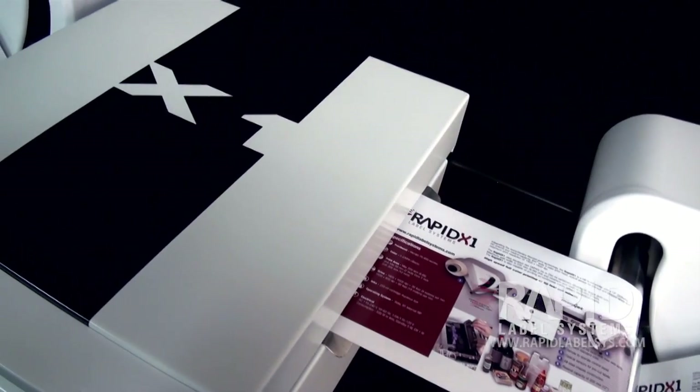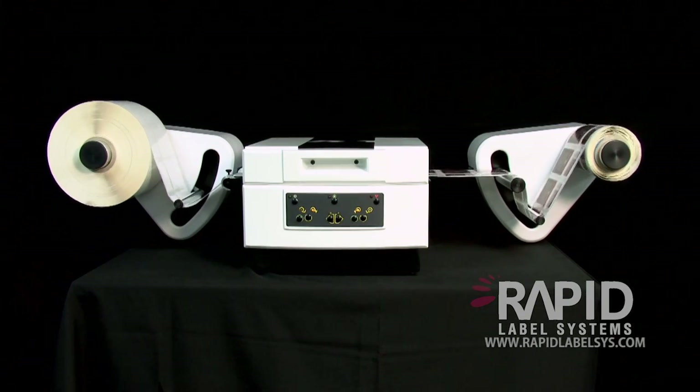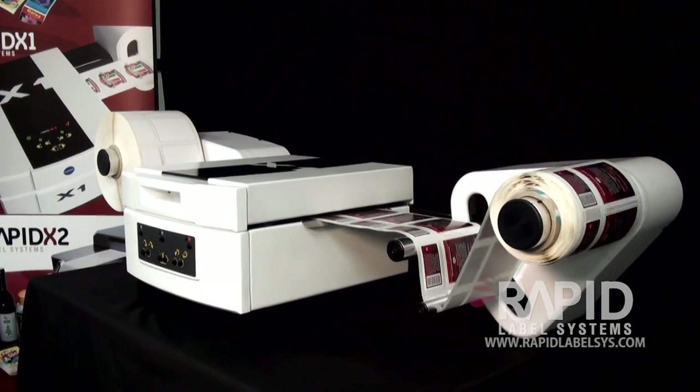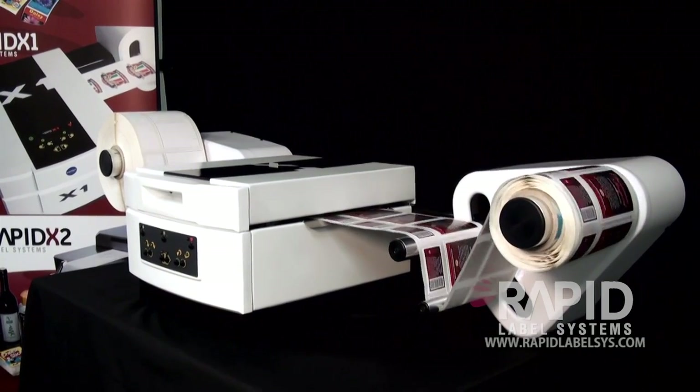The Rapid X1 is lightweight, and with dimensions of 60 inches by 24 inches, the X1 takes up very little shop space and can be run on virtually any tabletop. In conjunction with the safe aqueous-based inks and no ventilation required, the X1 can be operated almost anywhere.